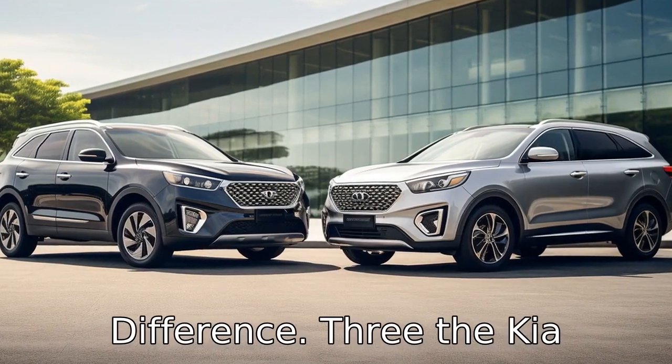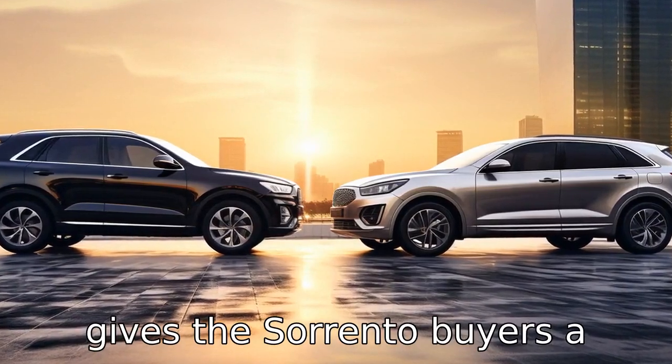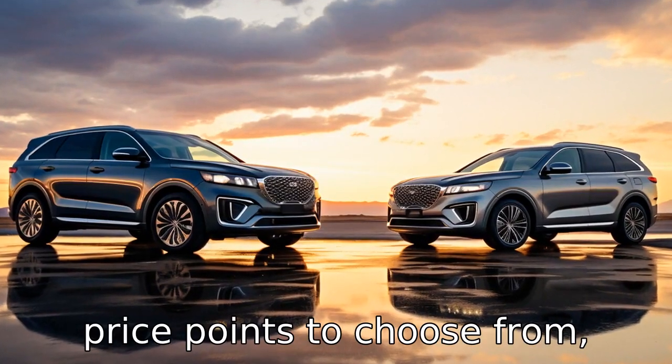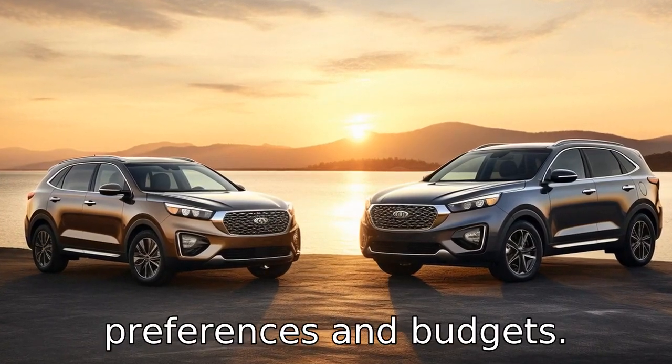Difference 3: The Kia Sorento offers more trim levels than the Hyundai Santa Fe. This gives Sorento buyers a wider array of features and price points to choose from, which can make finding the right model easier for different preferences and budgets.